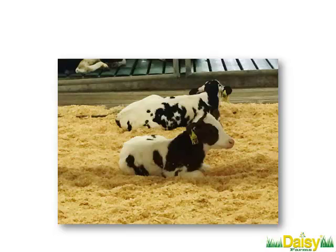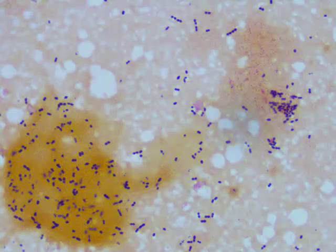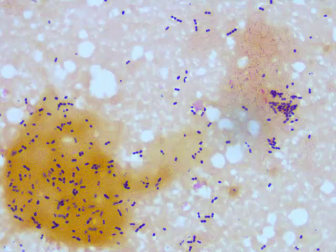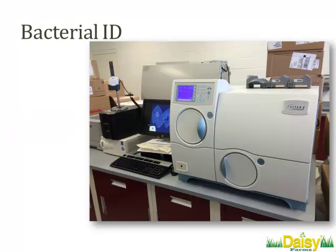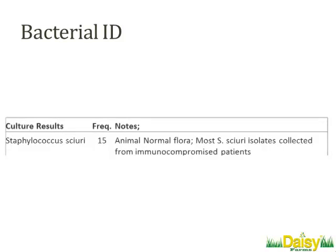The first question was: what are we dealing with? As a pathologist, the first thing I want to do is get a sample and put it under the microscope. And this is what we found — bacteria, very clearly. You'll notice there are two different types of bacteria, although most of these are cocci — the round ones — and rod-shaped ones. So we made the assumption, at least initially, that what we were dealing with was primarily bacterial.